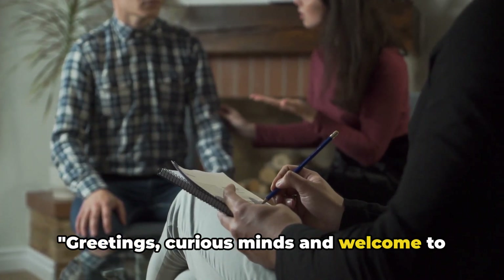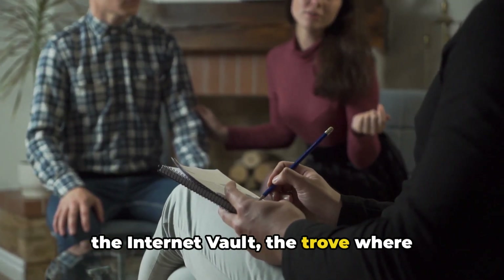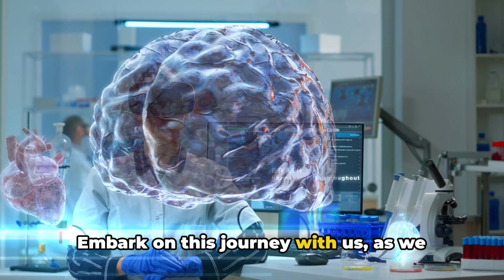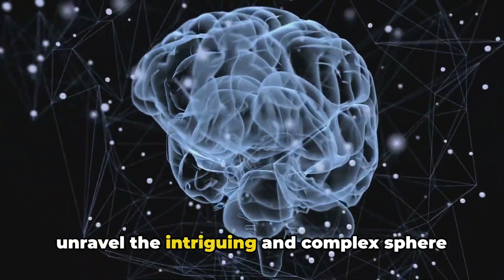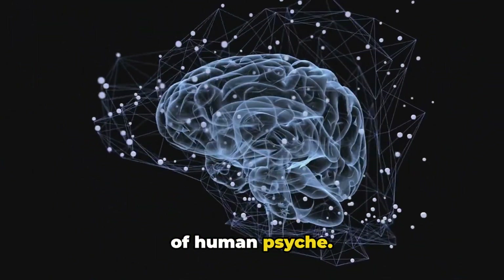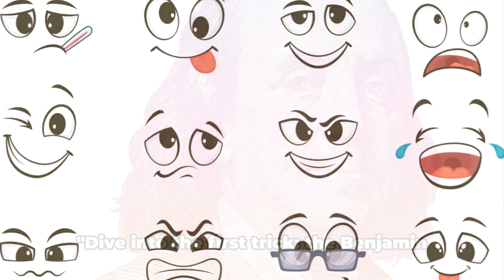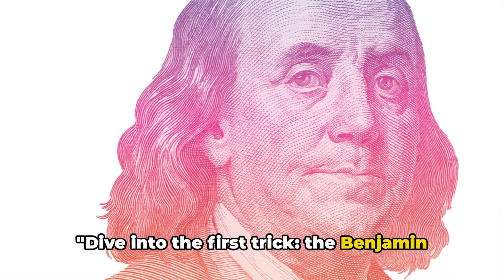Greetings curious minds and welcome to the internet vault, the trove where knowledge is the treasure we seek. Embark on this journey with us as we unravel the intriguing and complex sphere of human psyche. Today we delve into the fascinating world of psychology and dive into the first trick, the Benjamin Franklin Effect.